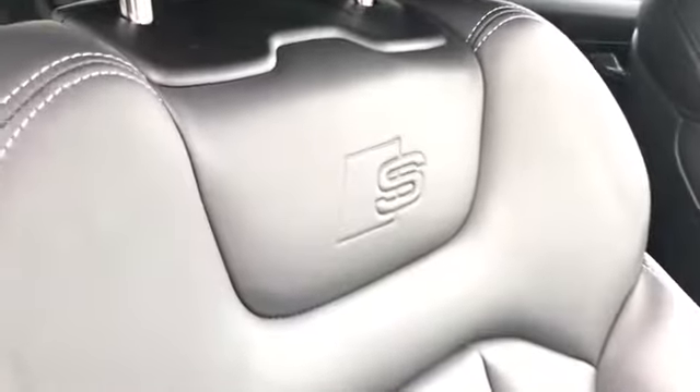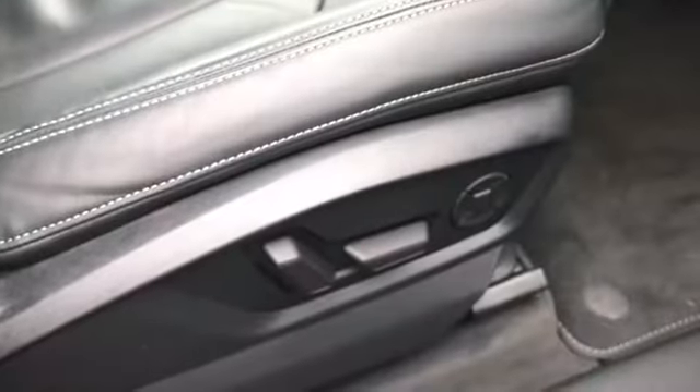We have the front sport seats finished in Valcona leather with the S embossed logo. These seats are also electrically adjustable.